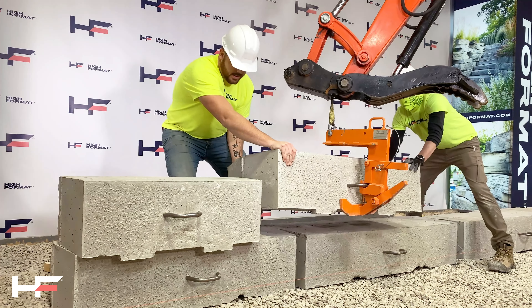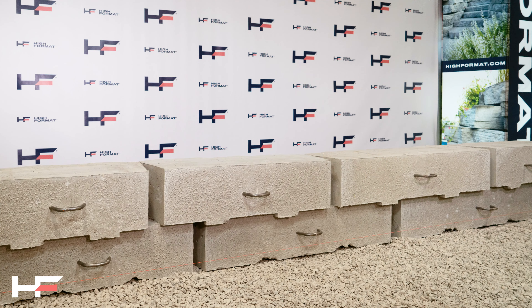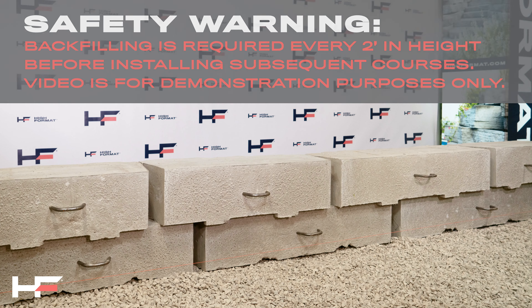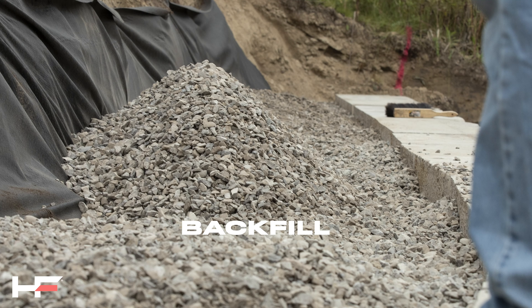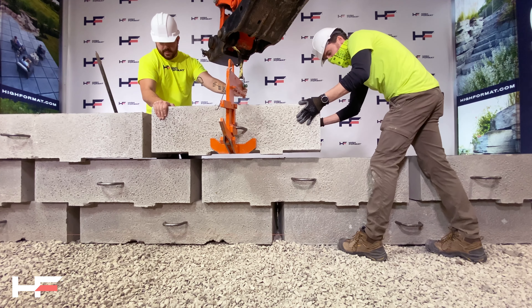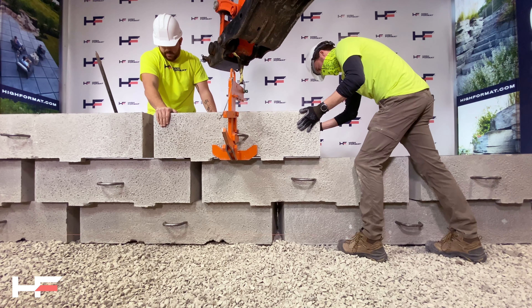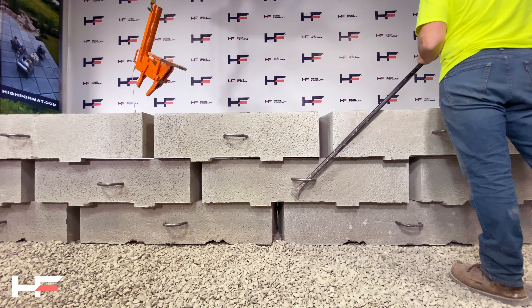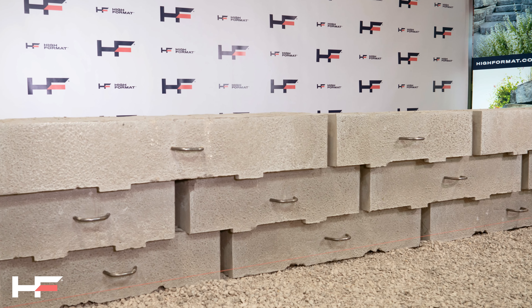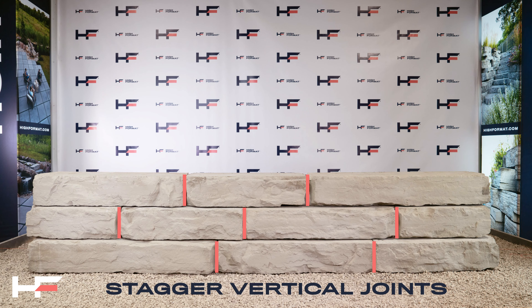Once the base course is set, you can now set each additional course. For safety reasons, do not stack block more than two feet high before backfilling. When installing each block, remember to check the shear heels to ensure proper engagement with the block underneath. A large metal pry bar can be used to move the block one way or another. Make sure to break up the vertical joints to make a stronger and more natural looking wall.